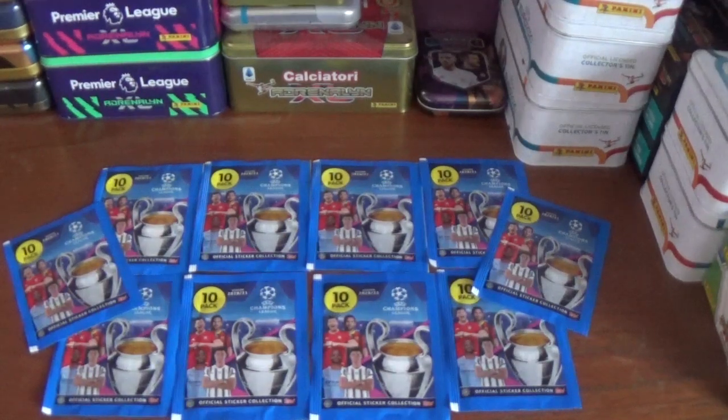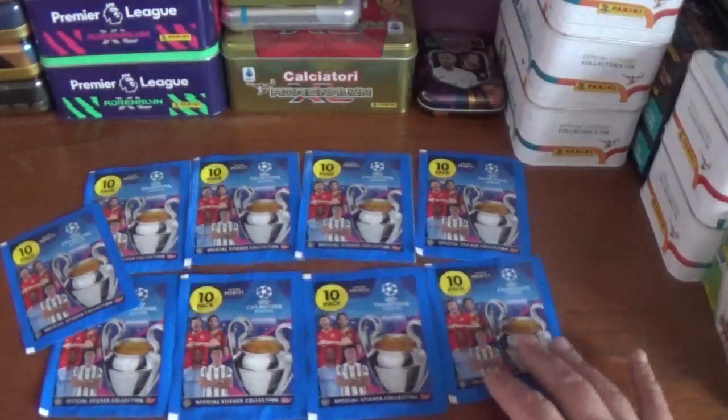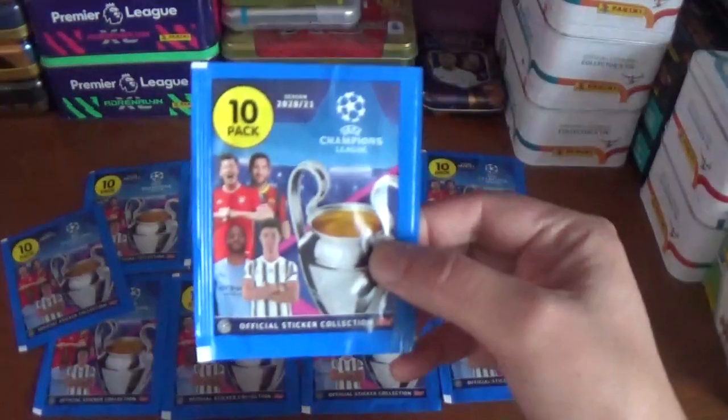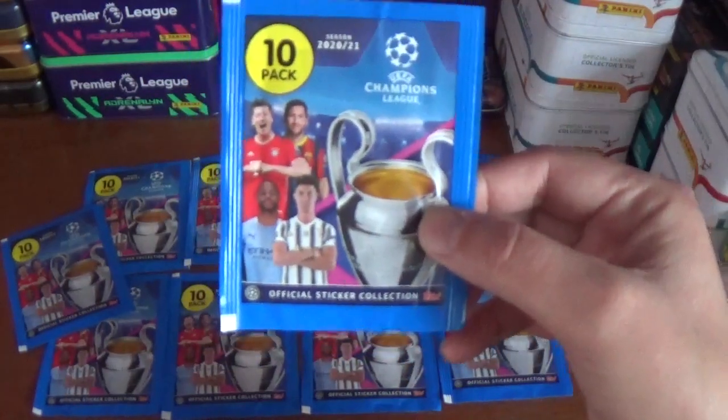Hello again everyone, welcome back to All Things Football and welcome to a ten pack opening for the Topps UEFA Champions League Season 2020-21 official sticker collection.